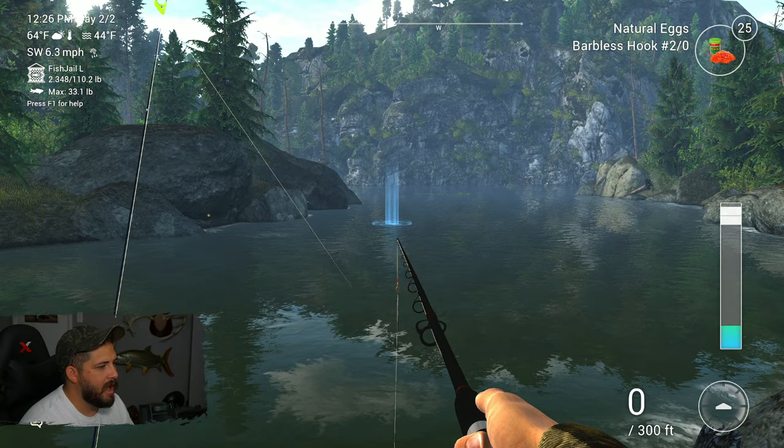There goes the feeder rod — they're both going! A little rainbow or cutty coming in. To get up on these rocks you kind of have to hit them at a perfect angle, as a lot of the different sides of the rock won't let you on them. But if you hit it just right you'll be able to get up and it gives you a little elevated view — nice when you're reeling in lures. Little cutty — that'll work!